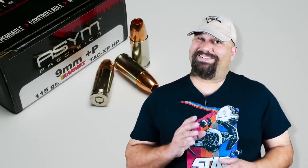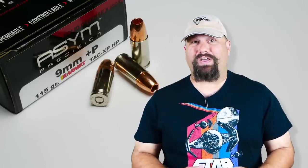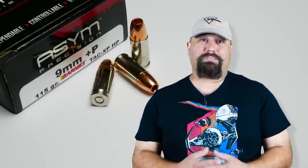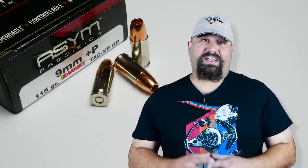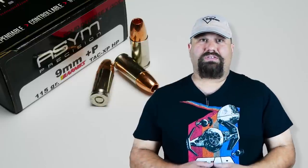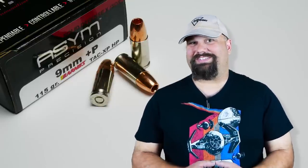We've seen that in a few other calibers and short barrel doesn't make it any easier. But solid copper bullets tend to do really well, and Barnes makes a damn good bullet. So let's get out to the range and shoot this ASIM TAC XP through my — or my wife's — Smith & Wesson Shield.